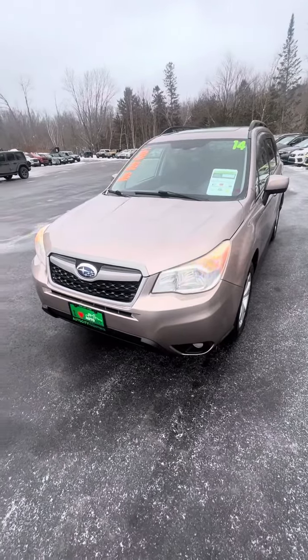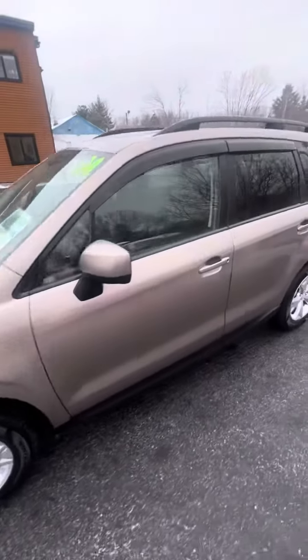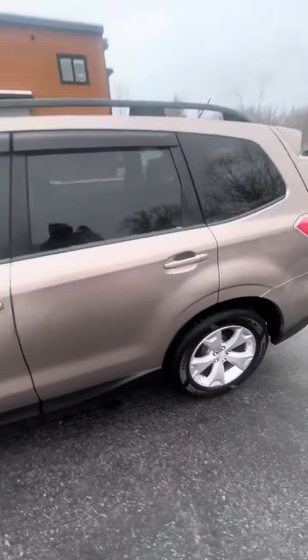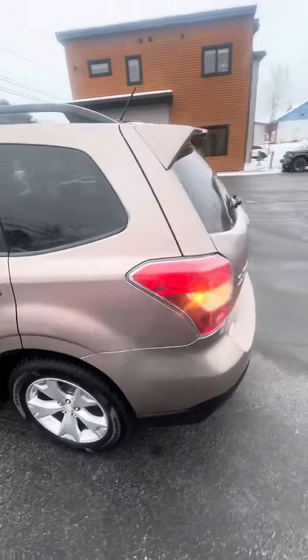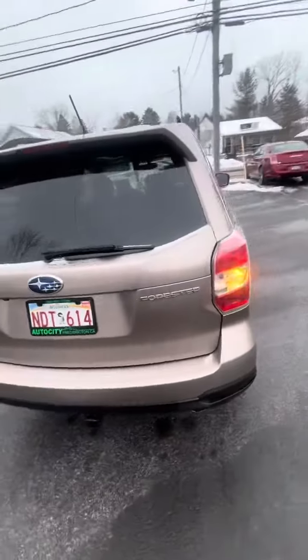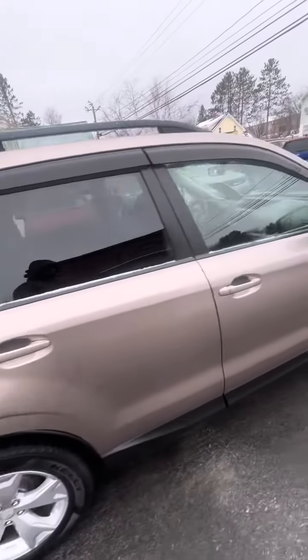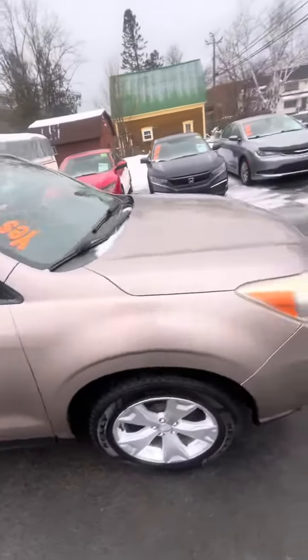Here's a quick video of the 2014 Subaru Forester, all-wheel drive, four-cylinder. This SUV is in fantastic shape. I'm going to slide around here and then we'll pop on into the inside for you to take a look.